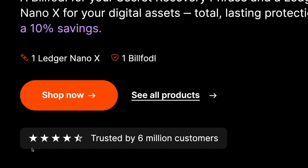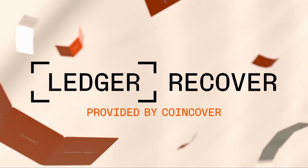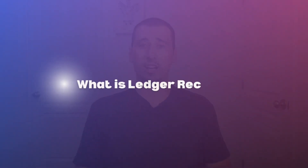Ledger used to be regarded as one of the top crypto hardware wallet manufacturers. With over 6 million customers, the France-based company has built a reputation as one of the most trusted crypto wallets in the world. That was until they announced their new feature, Ledger Recover. In this video, we will be taking a look at what Ledger Recover is, as well as the risks associated with continuing to use Ledger to store your digital assets. Stick around until the end — I'll share the wallet I'm using now, along with some affordable and secure Ledger alternatives. So first, what is Ledger Recover?